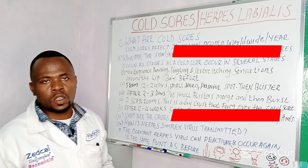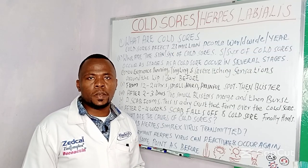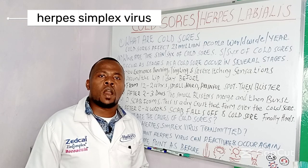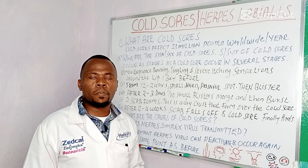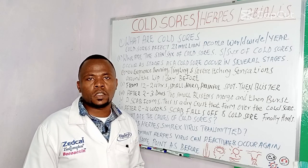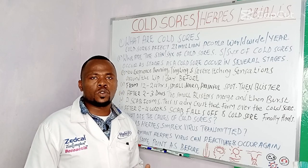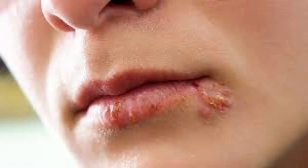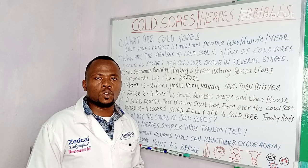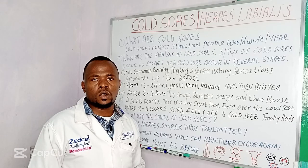What are the causes of cold sores? Cold sores are caused by the herpes simplex virus. The herpes simplex virus appears in two forms: herpes simplex type 1 and herpes simplex type 2. Type 1 usually causes infections around the mouth and the lip. Type 2 usually affects your genitals and results in the disease we call genital herpes.